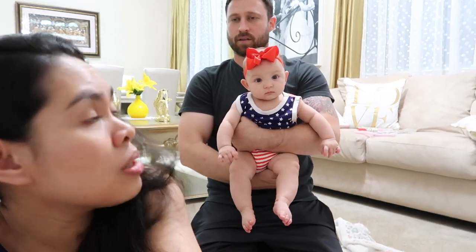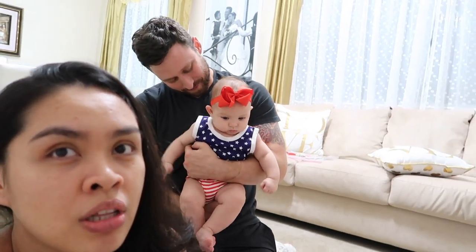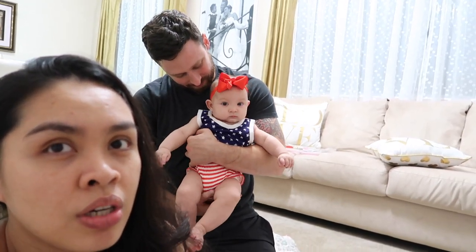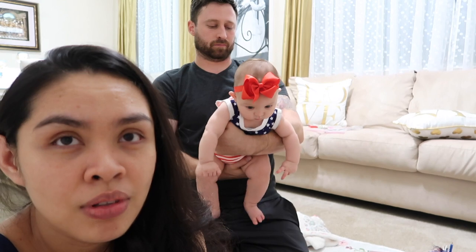During tummy time she's trying to crawl — she's moving her legs but can't quite coordinate her arms yet. Pretty soon she's gonna take off!